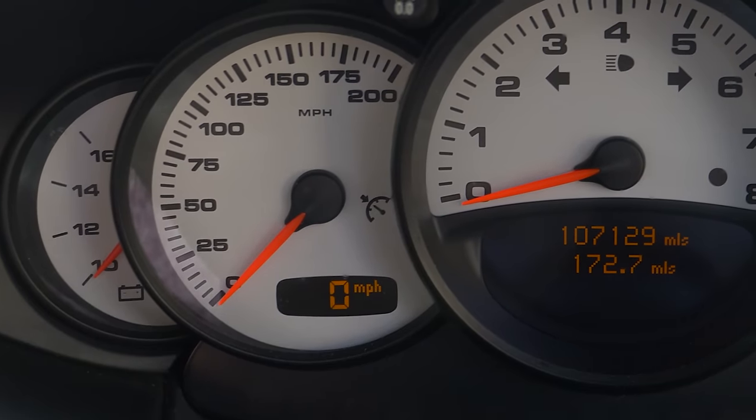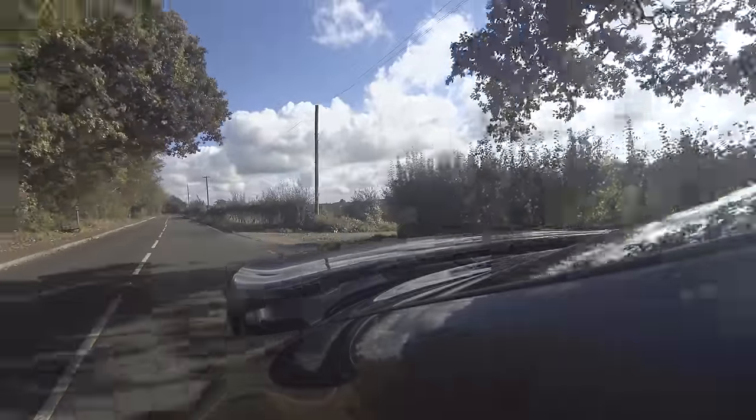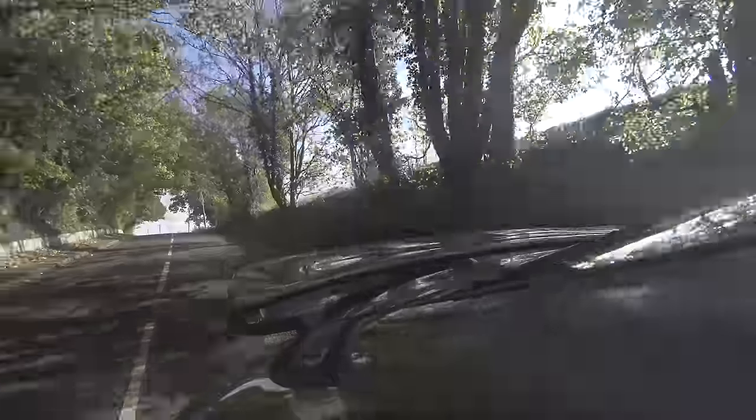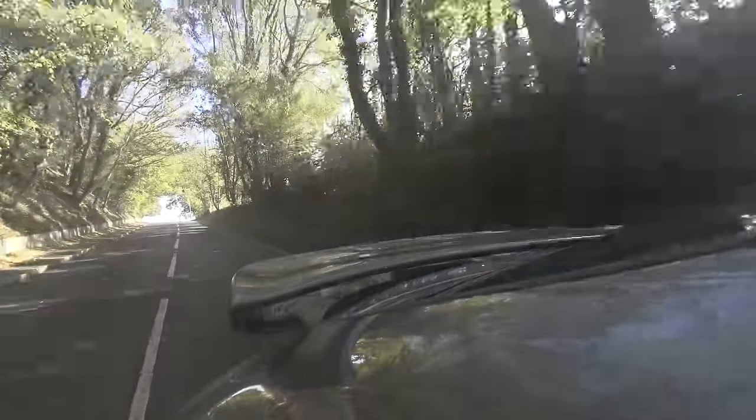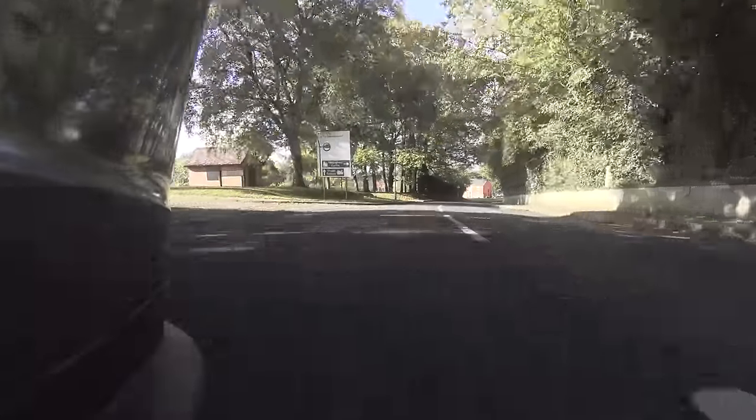There are quite a few quirks. Reading the speedo is unnecessarily difficult because Porsche decided you wanted a gauge that only reads in 25 mile-an-hour increments and a really tiny digital display — not particularly helpful. Otherwise this is a nice enough thing to be in. People will moan about the interior for being old, but it is old — it's over 20 years old. Get in a 20-year-old Vauxhall; it's a lot worse.